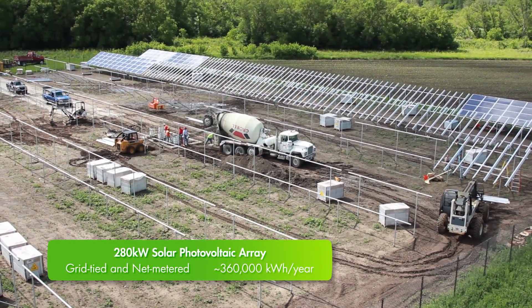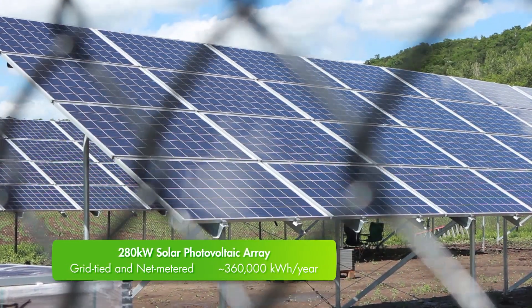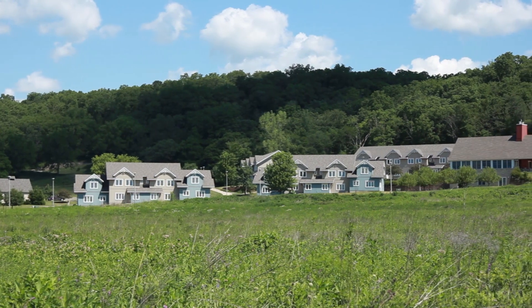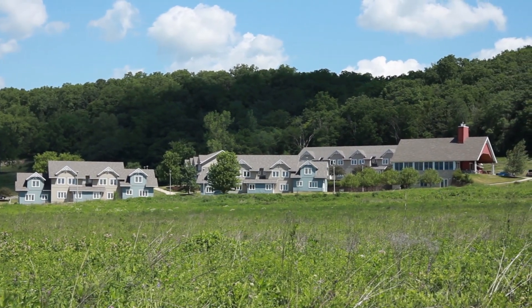This summer, workers are installing a 280 kilowatt solar photovoltaic array. Luther will lease the equipment from a local investor and use it to turn an all-electric geothermal student housing complex into the largest zero-emissions facility in Iowa.